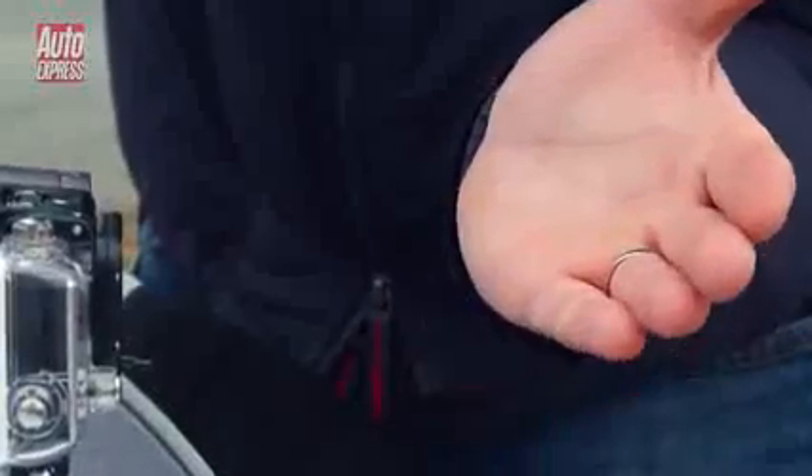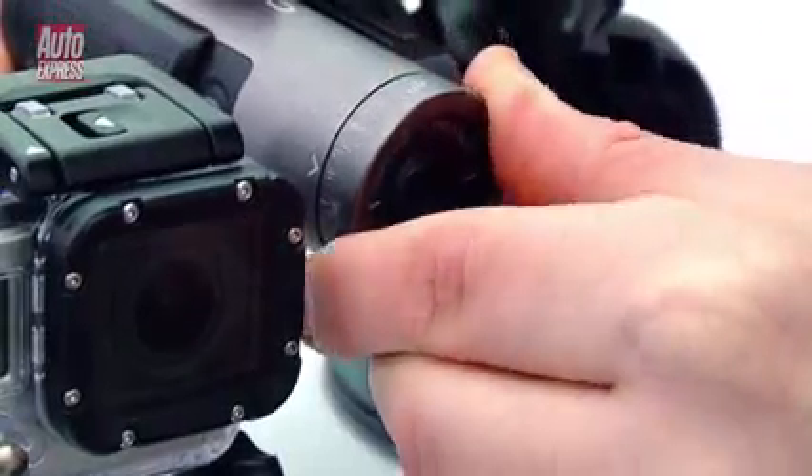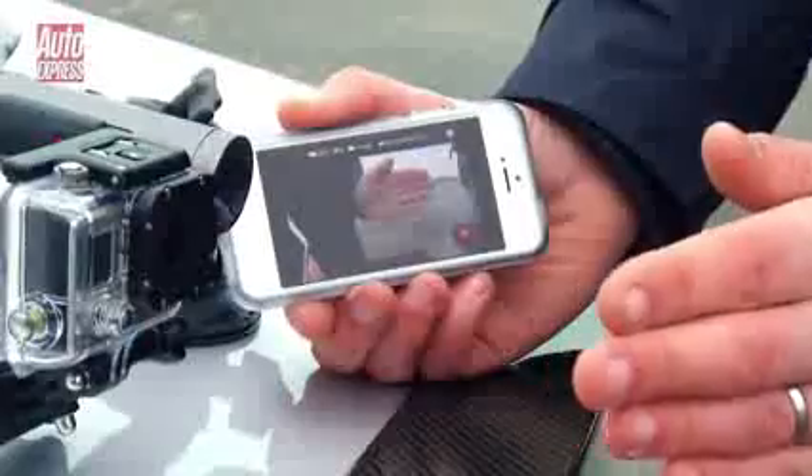It's got to be the Contour for me. It's easier to set up because of the lasers, the fact that you can rotate the head, and then when you're using the app on your smartphone, the Bluetooth connection is a lot faster than using Wi-Fi with the GoPro.